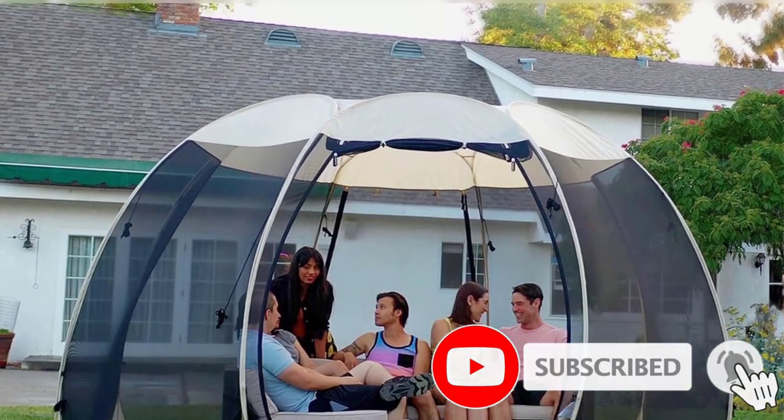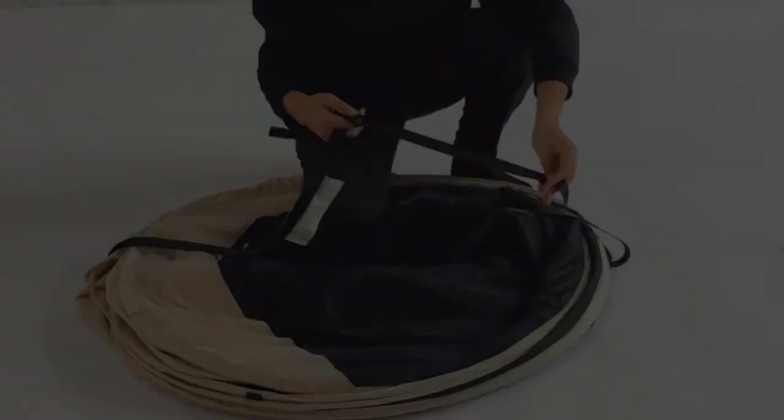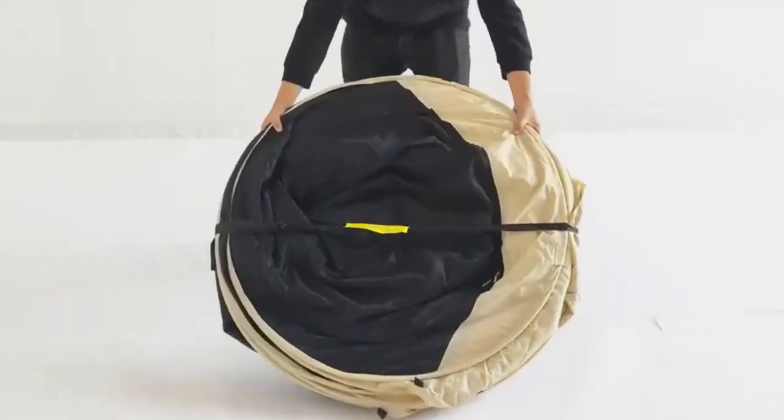When it gets windy, the six elongated sandbags, 12 guy lines, and 12 metal mounting stakes keep the tent in place. It is both easy to set up and take down and can be stored conveniently.